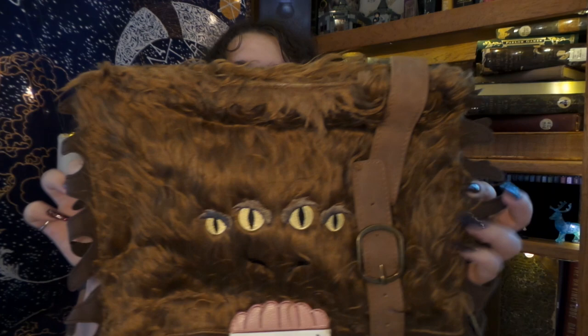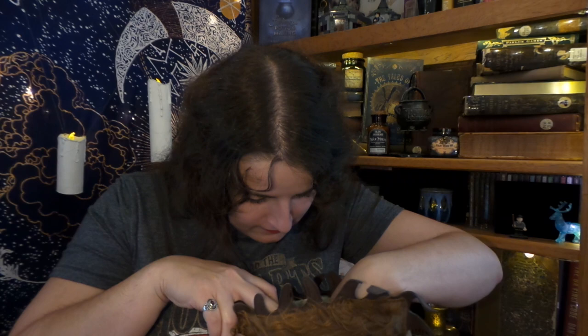Hagrid would definitely approve of this. It is the Monster Book of Monsters! And I think it's a book bag. Where do we open it? We brush the spine — oh, there it is! I need to find a book just to put in here to show y'all. No way! That is so pretty even on the inside! Not quite like the TARDIS where it's bigger on the inside, but it's pretty on the inside.